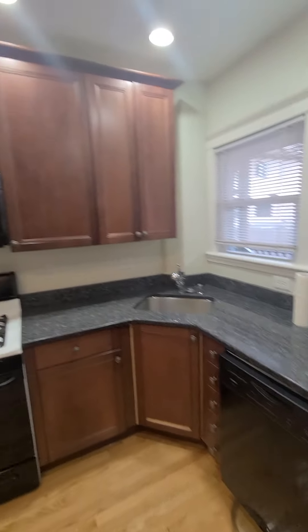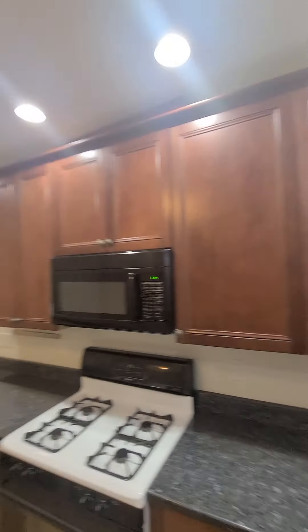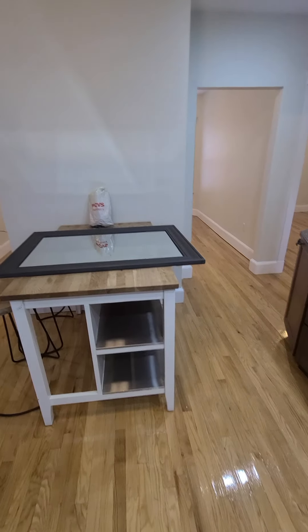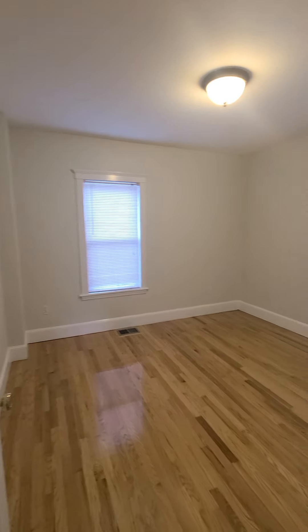Dishwasher, plenty of cabinets, granite countertops, fridge, pretty high ceilings, and an island. Then this is one bathroom.